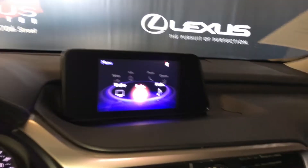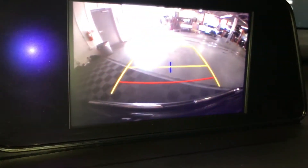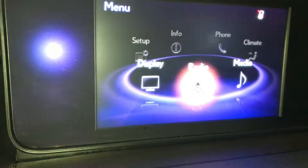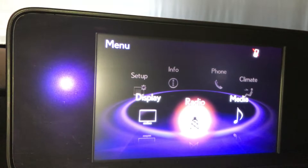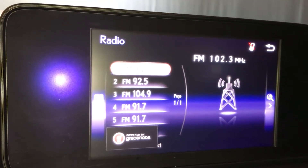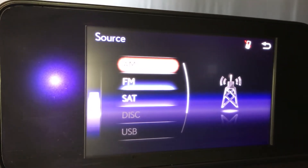You have an 8-inch display screen in the middle. It also comes with a backup camera, and the grid lines change with the wheels. In your radio, that's where you find your AM/FM, satellite, and Bluetooth.